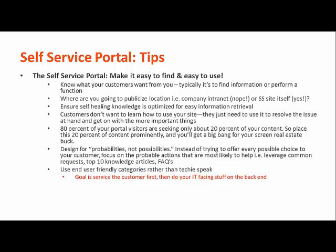The RemedyForce self-service portal is going to be a big part of your overall self-service strategy. To recap some helpful tips: make sure you're designing for consistency rather than designing for the exception. Use language your customers are going to understand, make it easy for them to find information, and make sure you're monitoring their usage so you can make changes if needed.